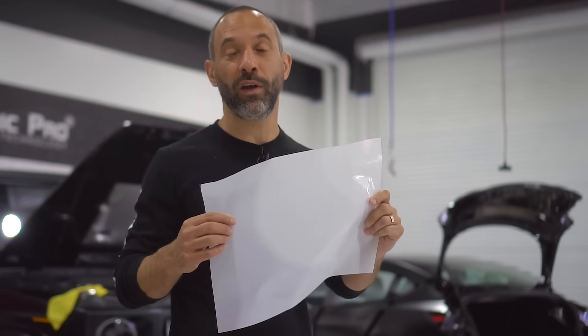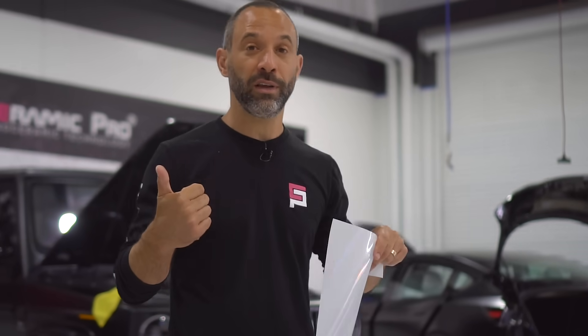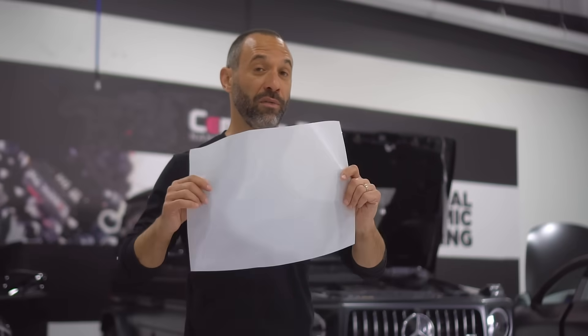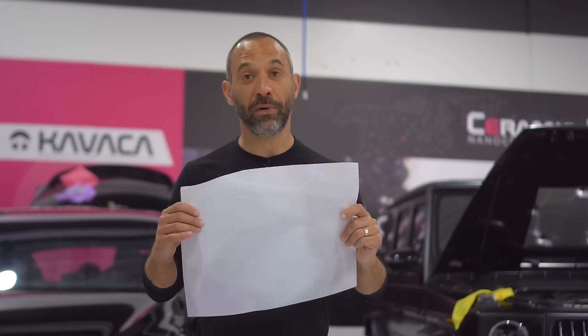Why do you install paint protection film? Paint protection film's primary attributes are to stop rock chips and stop flying debris from damaging your vehicle. It also can prevent door dings, minor scratches, and it's excellent at preventing oxidation, UV damage, bird droppings, and other environmental impacts. Really, when it comes to protecting your vehicle, nothing protects better than paint protection film and Ceramic Pro Kavacha.